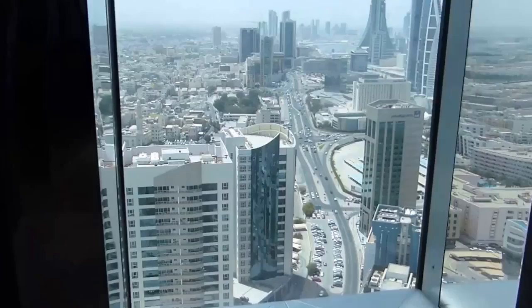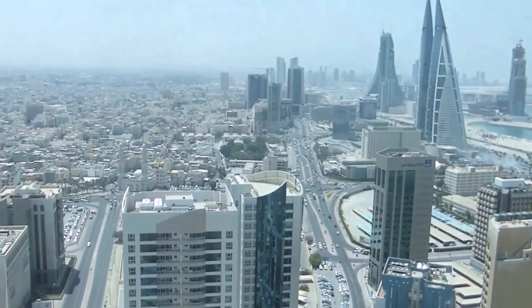35th floor. Look. Woah. Pretty good from up here in Manama. Last time I was here, I never got anywhere up high like this. This is really, really good.